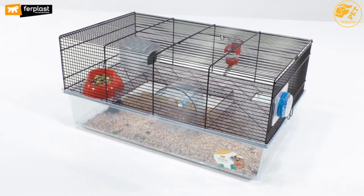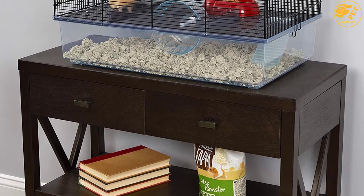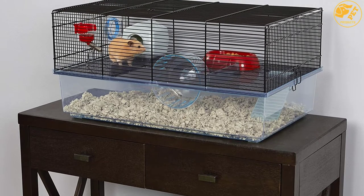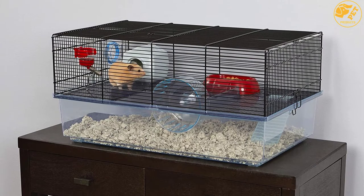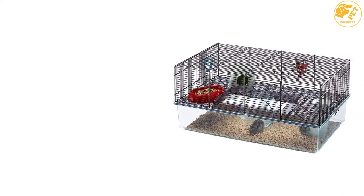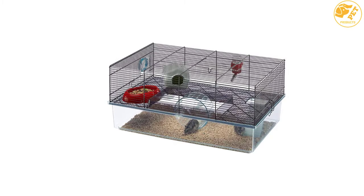The cage also comes with an exercise wheel, hideout, food dish, and water bottle. Furthermore, the hamster cage features a modular design with exclusive components that include a connecting port for play tubes and to connect with other hamster cages. It comes in a simple-to-assemble design with a top panel with an easier access door whenever you want to remove your pet from the cage or feed. It's also simple to clean with detachable components.